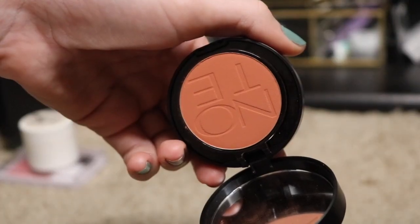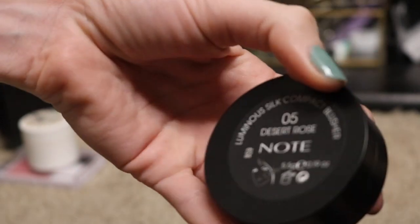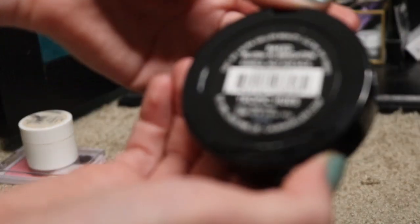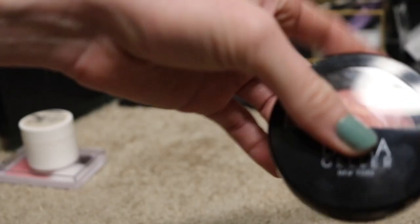I feel like I got this in a BoxyCharm. It's by the brand Note. This one is kind of too dark for me — it's in the color Desert Rose. I'm going to go ahead and give it to my friend. I have this baked blush from Laura Geller. I don't remember what this looks like on my skin, so I'm going to put this in my maybe pile and try it again.